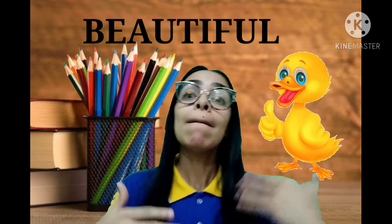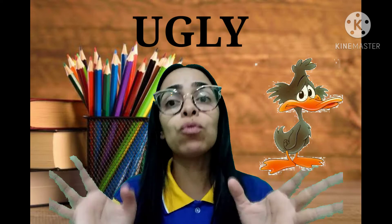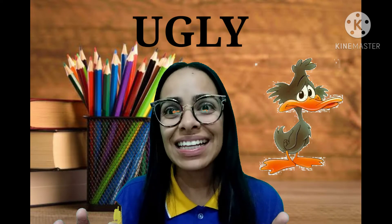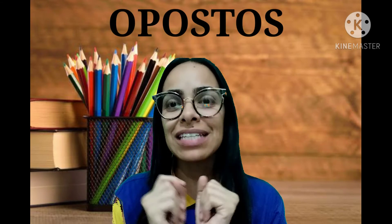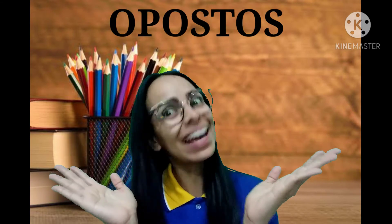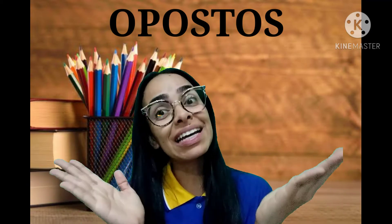Mas se você quer falar de algo que não é tão bonito assim, gente, que é feio, tá? Você utiliza o adjetivo ugly. Pronuncia aí. Ugly. Isso, gente! Muito bem! Então, gente, é como se fossem opostos, tá? Você tem um adjetivo e o oposto dele. Por exemplo, pequeno, que é small, é o oposto de big, que é grande. Beautiful, que é bonito, é o oposto de ugly, que é feio.